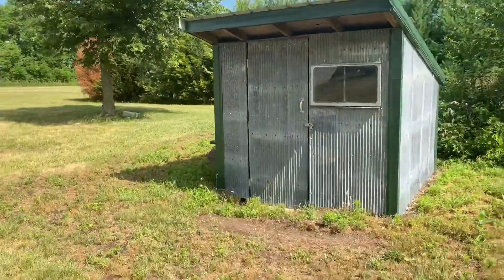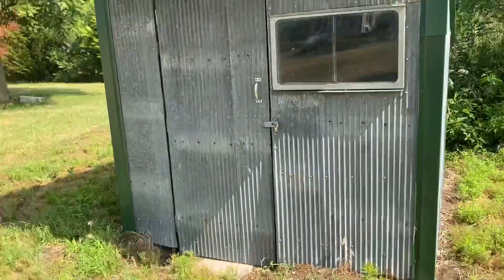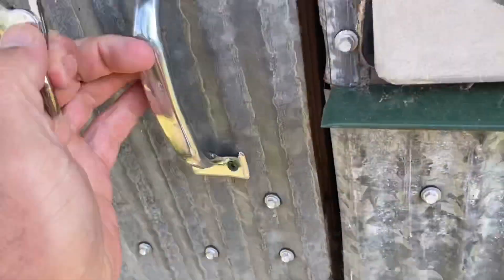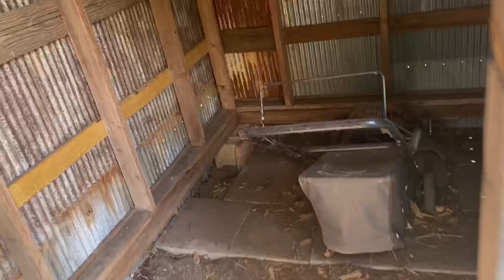Chicken house here — anyway, I ended up tearing all the plywood off of it and re-sheeting it with some material that came off the roof of the corn crib. It's just used for storage.